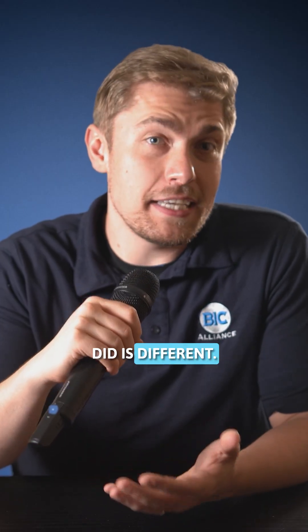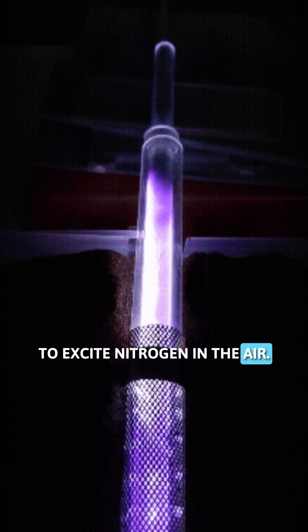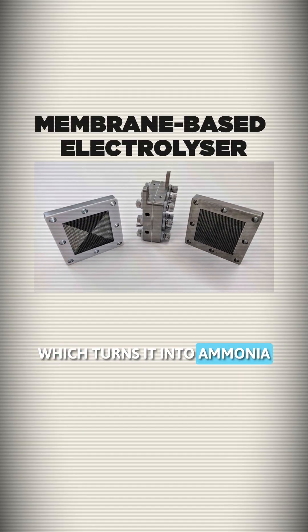But what the Sydney team did is different. They used plasma — essentially lightning — to excite nitrogen in the air. They then passed that through a membrane-based electrolyzer, which turns it into ammonia in gas form. No extra processing needed.